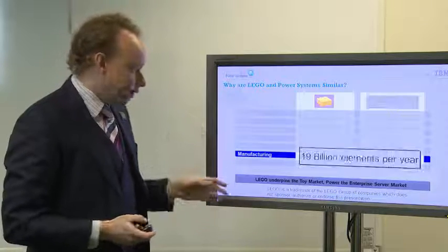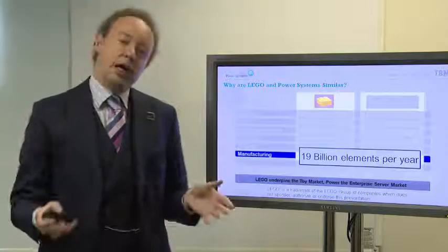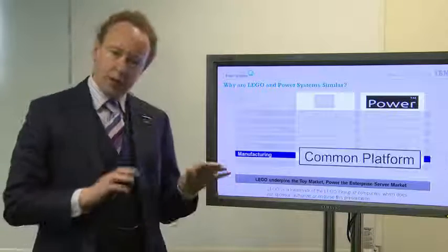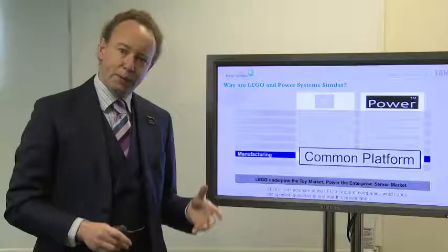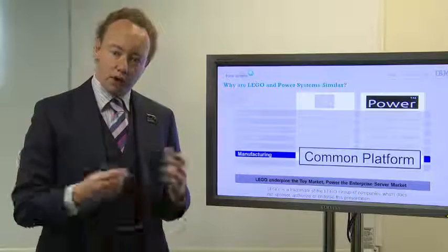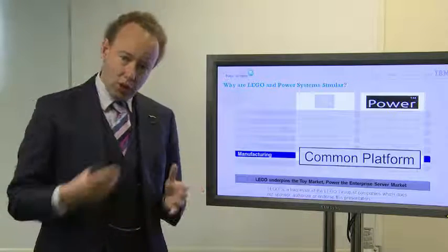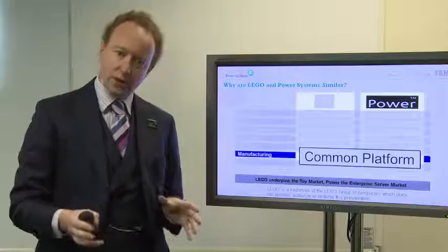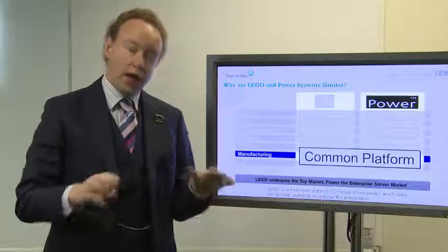Manufacturing: when LEGO creates their bricks, they create a lot of them — 19 billion elements every year — and at that scale you can keep your costs down. IBM Power Systems keeps our costs down for creating our Power processors by using something called the Common Platform, which is a grouping of IBM, Samsung, and Global Foundries. Samsung is the world's largest manufacturer of smartphones, and Power processors are created on the same fabrication plants as the chips Samsung makes, which means we can keep our costs very low as well.